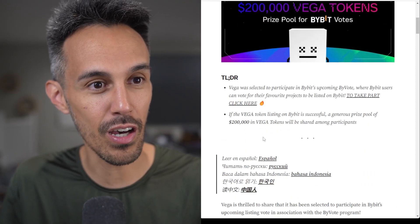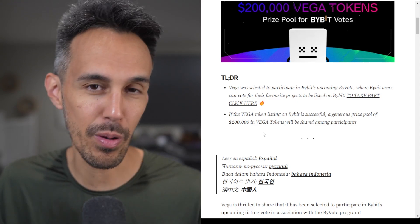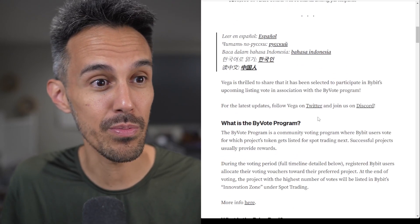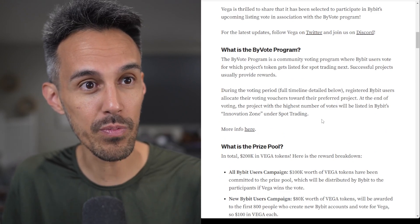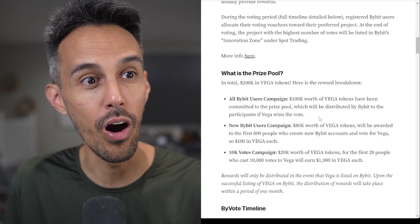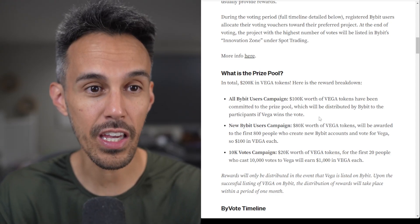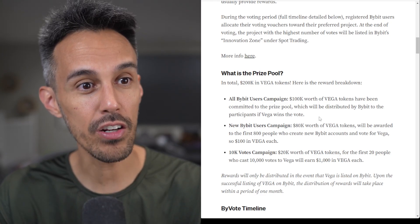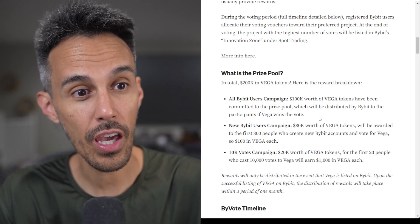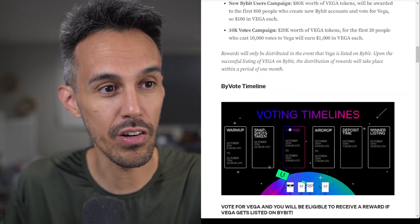Bybit users can vote for their favorite projects to be listed on Bybit — we're huge fans of Bybit, so it's great they're doing this. The ByVote program is a community voting program where users vote on which project token gets listed for spot trading next. The prize pool breaks down as follows: all Bybit users campaign — 100,000 worth of Vega tokens in the prize pool; new Bybit users campaign — 80,000 worth of Vega tokens awarded to the first 800 people to create a new Bybit account and vote for Vega, that's 100 dollars in Vega each; and a 10,000 votes campaign — 20,000 worth of Vega tokens for the first 20 people who cast 10,000 votes for Vega, earning a thousand dollars in Vega each.